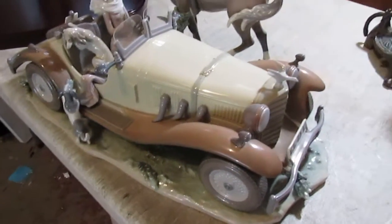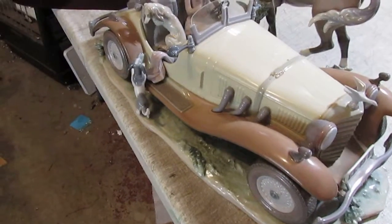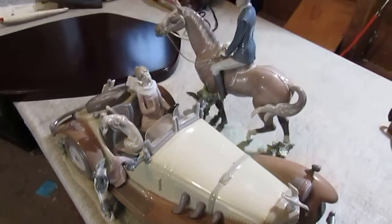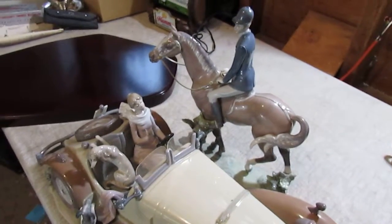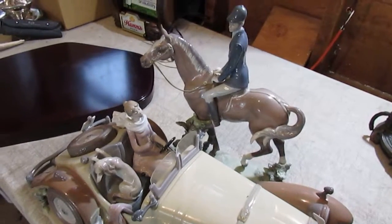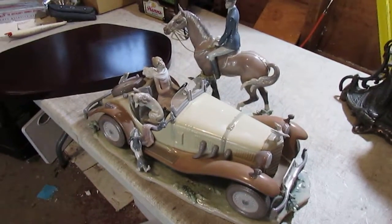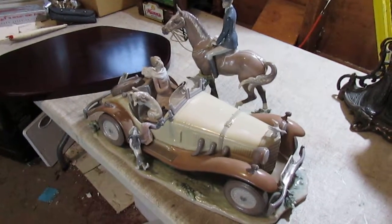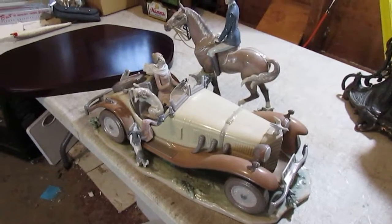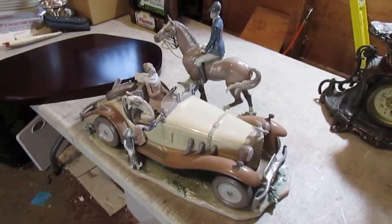We are looking at a Yadro figurine, and anyone who collects these will know that this particular one is called 'Happy Encounter.' I believe the model number is 1523. This is a very large figurine — they've made some very large ones, and this definitely ranks right up there at the top in size, design, and quality. Yadro figurines are collected throughout the world, and this is definitely one of the prized pieces.